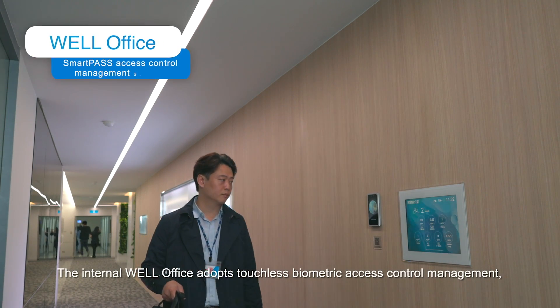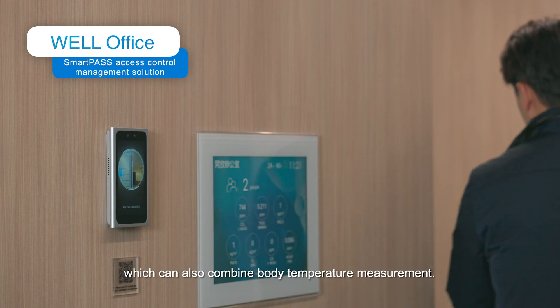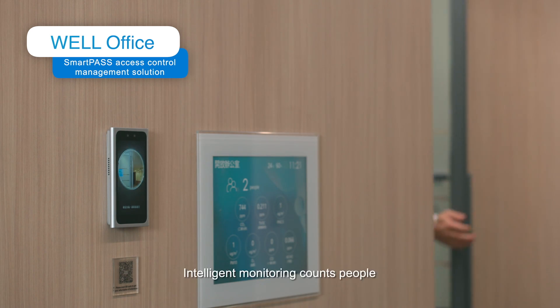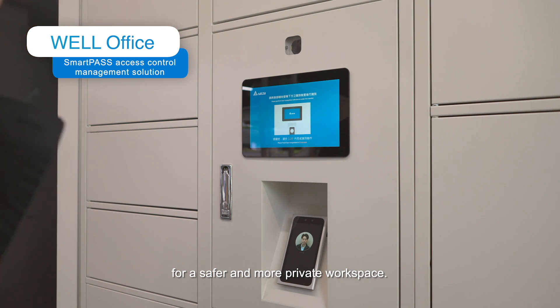The internal WELL office adopts touchless biometric access control management, which can also combine body temperature measurement. Intelligent monitoring counts people entering and leaving the shared office in real time for a safer and more private workspace.